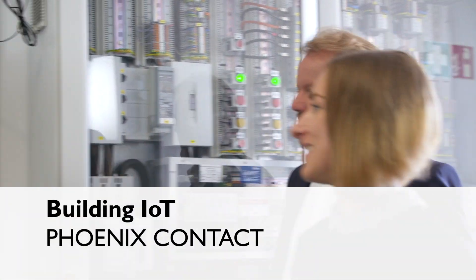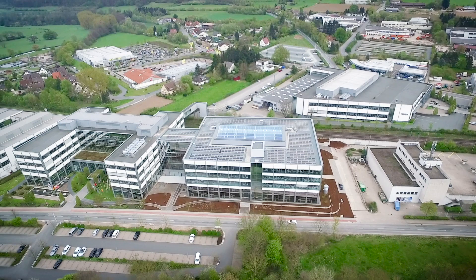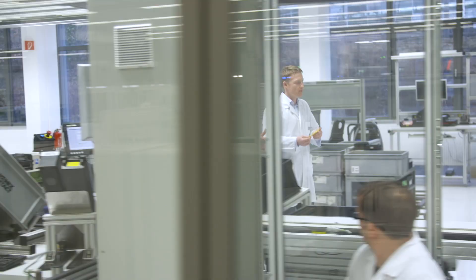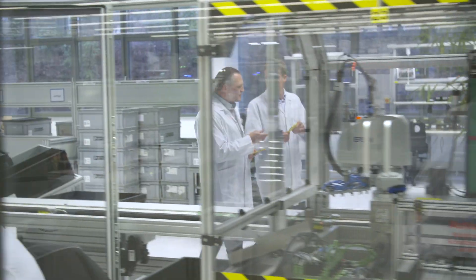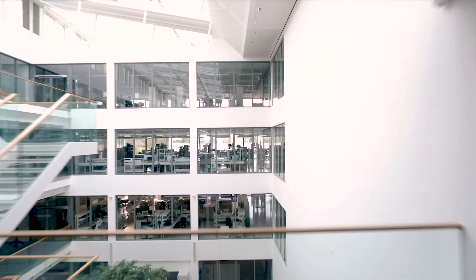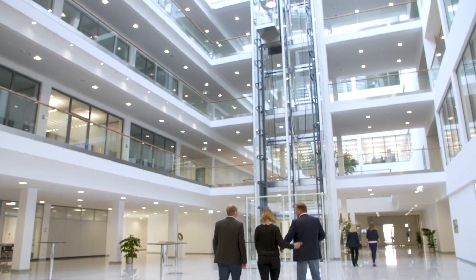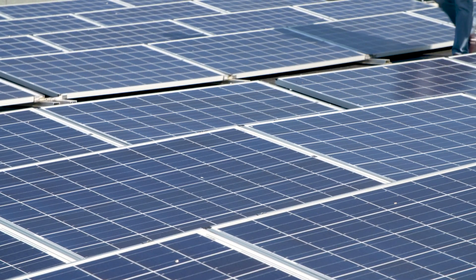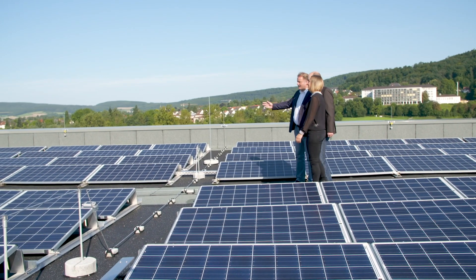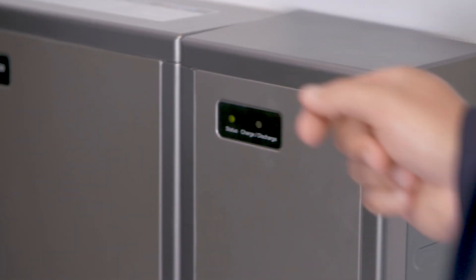Intelligent building automation provides for sustainable and economical building operation. The Phoenix Contact Electronics location, with a production, development, and office area of 71,000 square meters, makes it possible to experience modern building automation — Building IoT for short — already today. Its centerpiece is the Industry Solution Center, where thanks to an intelligent power supply ring, no internal heat and cooling supply is needed, enabling all buildings to be intelligently networked.